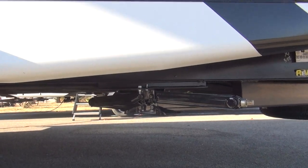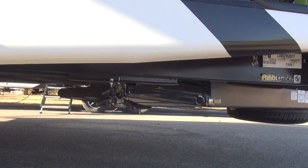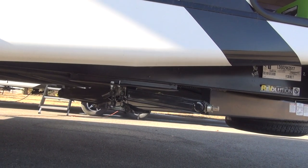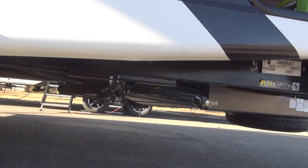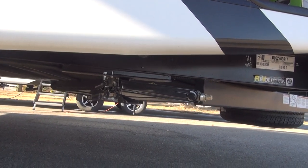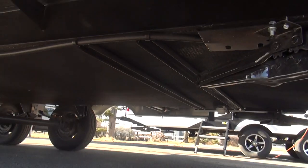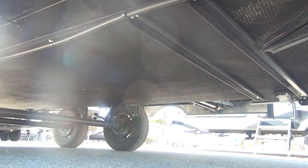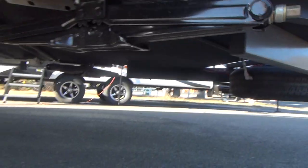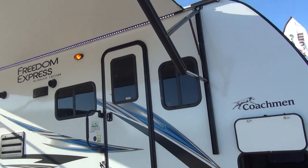Down underneath you can see the scissor stabilizer jacks — four manual crank-downs on each corner. I really prefer this system personally. You put the adapter on your little cordless drill for about $5, and you can run all four jacks down in about 30 seconds. And if you do happen to bend one, it's very inexpensive and easy to replace. The power stab jacks are expensive, a little slower to operate, and if you bend one, they're super expensive to change. Down underneath is the full enclosed heated underbelly that Freedom Express has had since its inception — a very nice clean look. The spare tire is mounted up underneath the front of the trailer, keeping it off the bumper and keeping the overall length shorter.